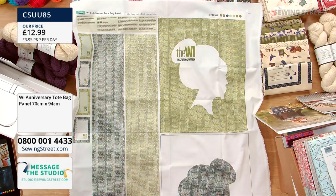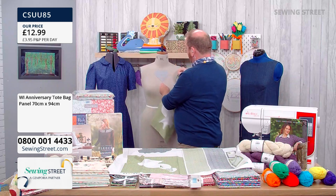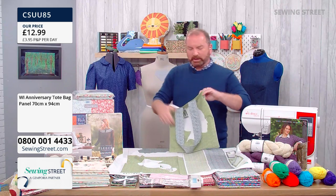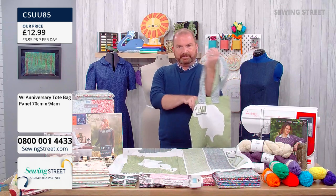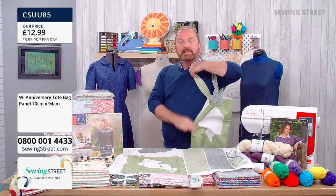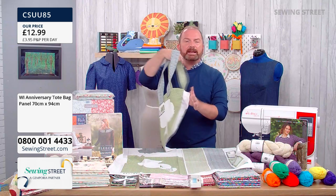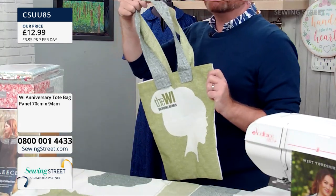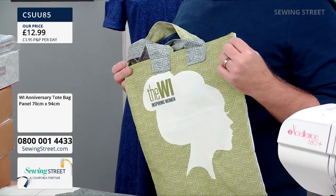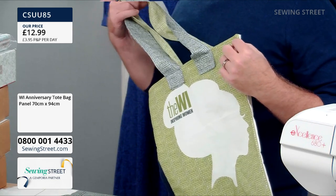Here's the beautiful finished tote bag — Hayley made this! It's a gorgeous tote bag you can wear across your shoulder. This might be what you take to your Women's Institute meetings, your shopping bag, your library bag — but it's really about celebrating the work of the WI and the ways they inspire women across the country. We're so proud to be working with the WI on this one. I've spent many years visiting WIs all around the country and hearing their stories.